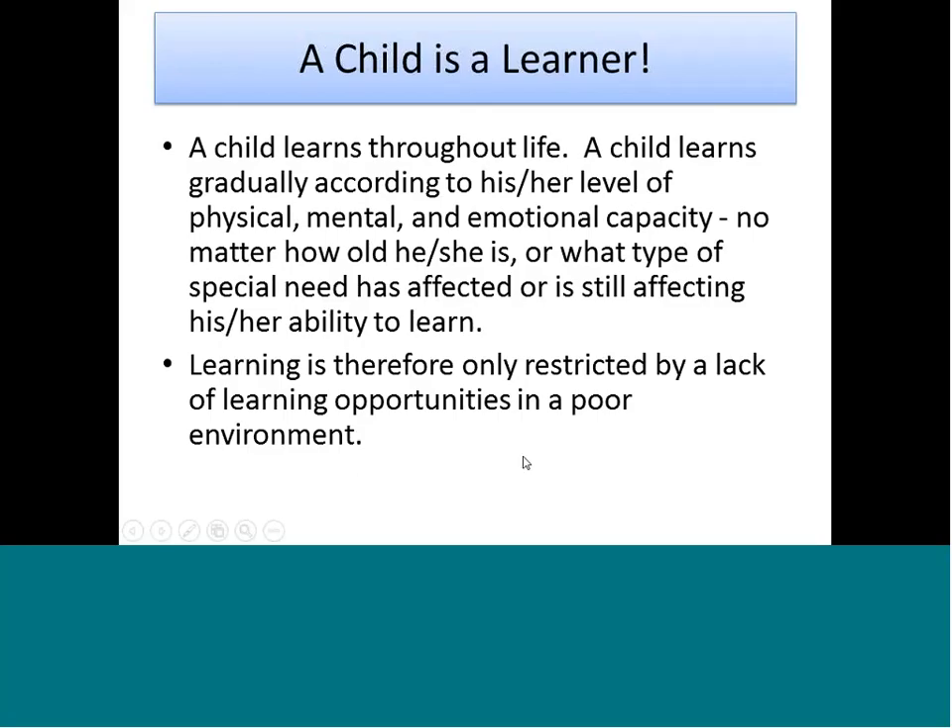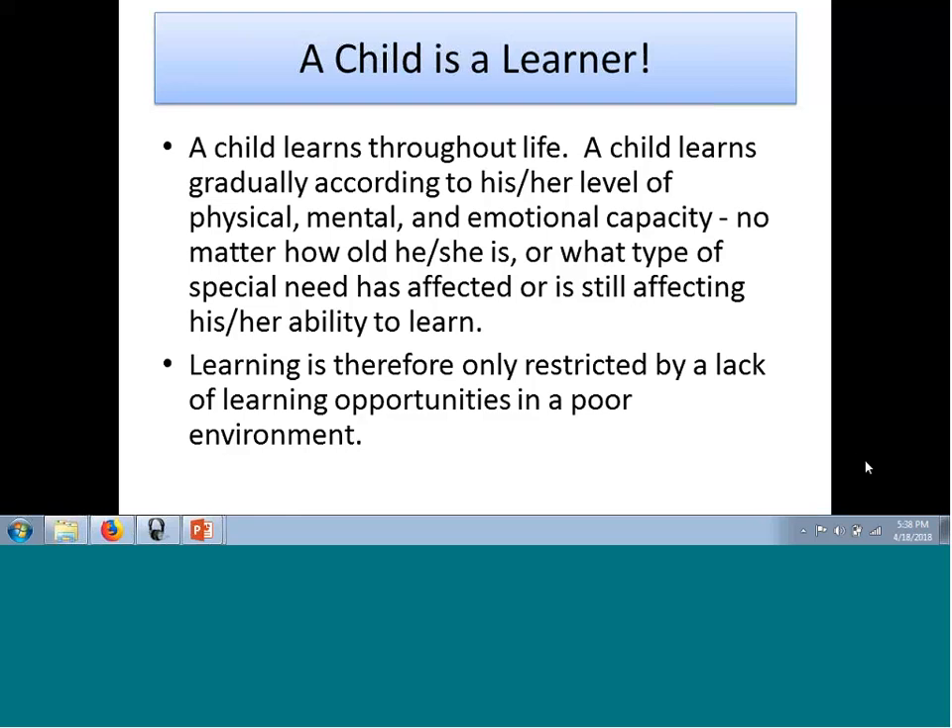Dr. Nielsen defines a child as a learner. Children learn throughout life — a child learns gradually according to his or her physical, mental, and emotional capacity. No matter how old a child is or what disabilities they may have, they are still going to be able to learn. Therefore, the only reason learning does not occur is because of a poor environment. Today I'm going to show you ways to change the environment and create environments by which children can learn.